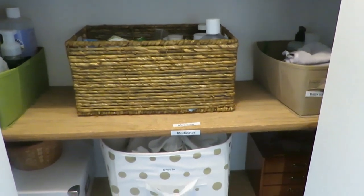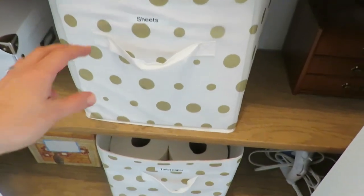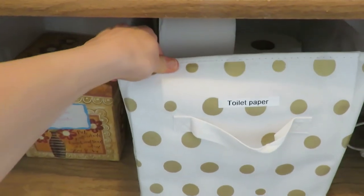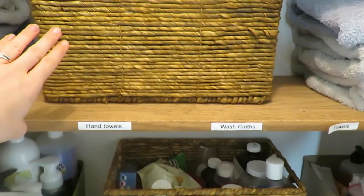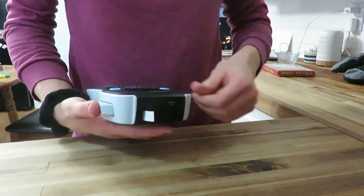In our linen closet — which I redid probably in one of my first YouTube videos about five years ago — it has stayed so well organized, and I cannot believe it. I used some wicker baskets we got from our wedding as a gift and polka dot boxes from Hauler. Things have stayed so contained. I've since gotten a Dymo label maker, which I love for streamlining and helping everyone know where things are.